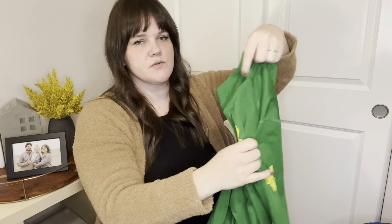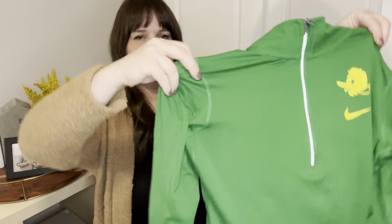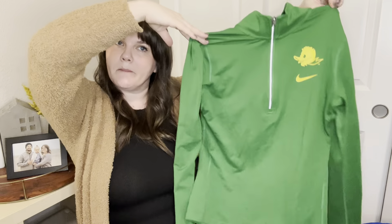This is a Nike Oregon Ducks pullover — I just thought this was really cute. It's in really good condition, size small. Some college girl would really like this or her mom. I have this posted for $25.